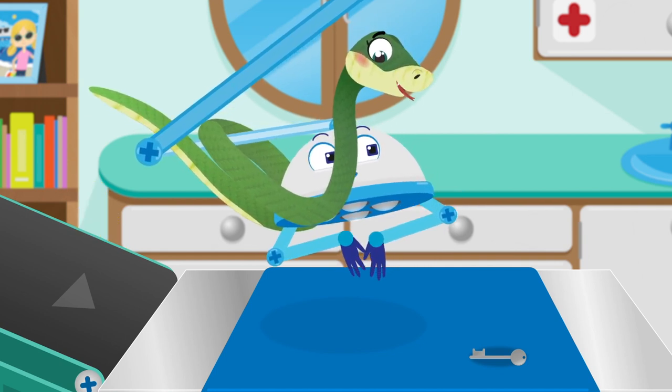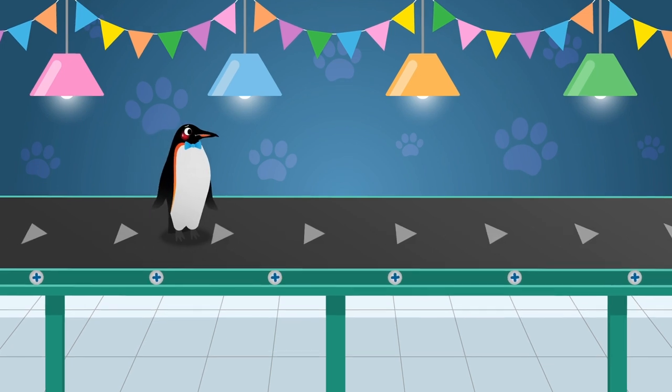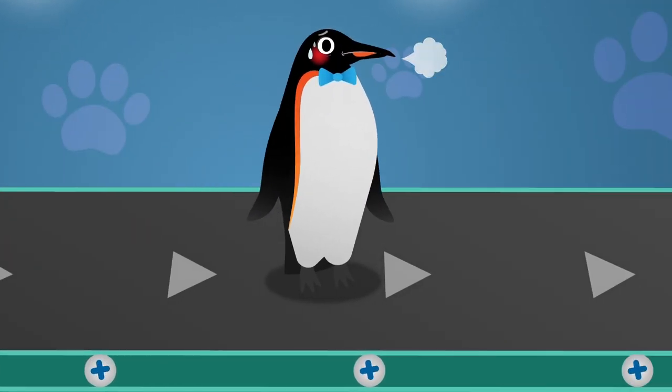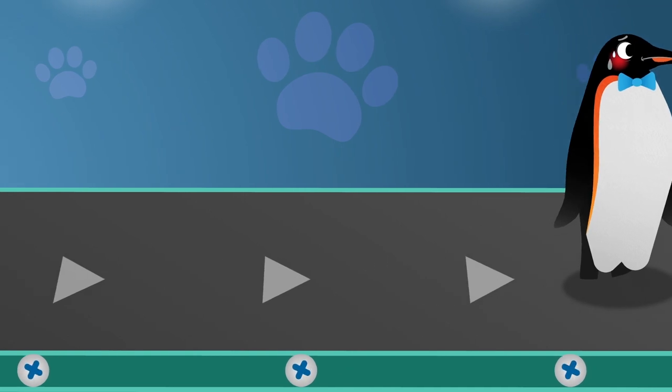I think it must be my magnetic personality. Here comes Cecil the Snake, Chilly the Emperor Penguin. Emperor Penguins live in a place called Antarctica, near the South Pole. Antarctica is so cold, the ground is made of snow and ice.